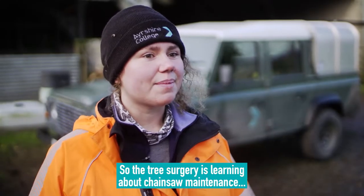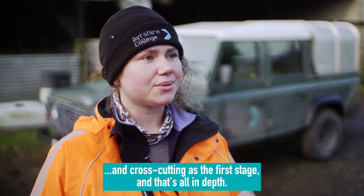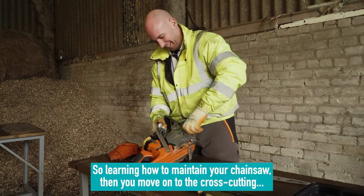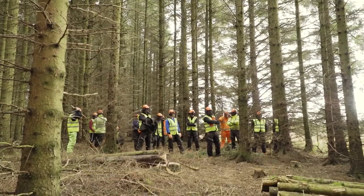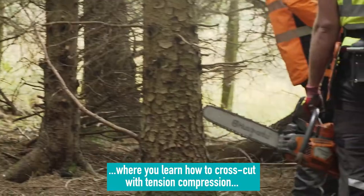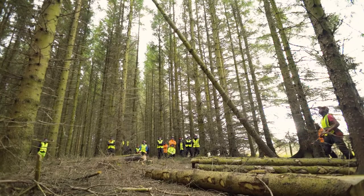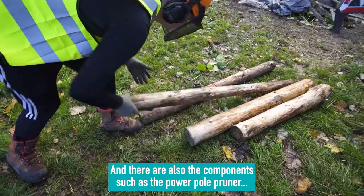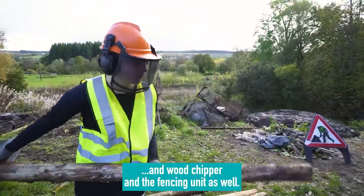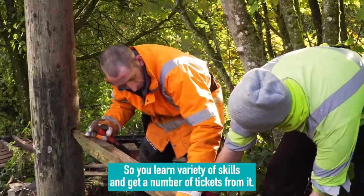Tree Surgery is learning about chainsaw maintenance and cross-cutting — it's the first stage and that's all in depth. You learn how to maintain your chainsaw, then move on to cross-cutting with tension and compression, and then on to actually felling trees. There are also other components such as the power pole pruner, wood chipper, and a fencing unit, so you get a variety of skills and a number of tickets from it.